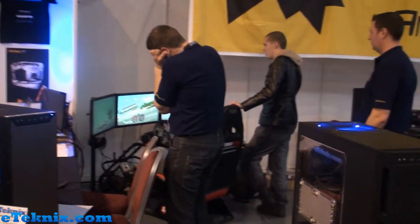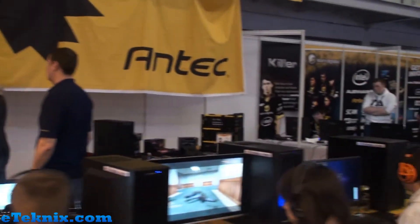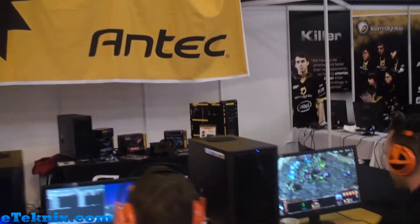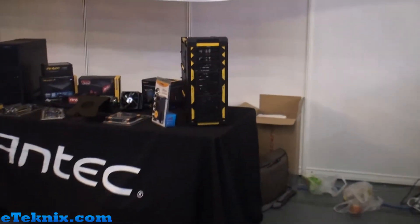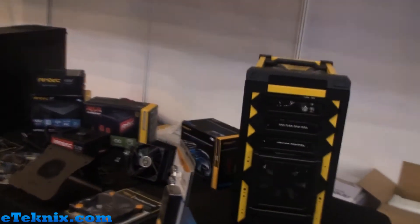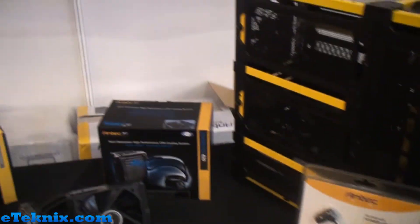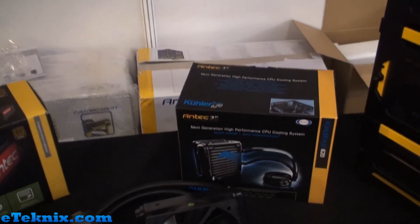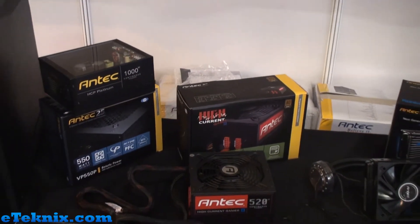They've got a racing chair over there and they're doing a couple of competitions with some proper racing games. If we go around to the back you can see they've got some of their products on show as well. Over here we've got the Landboy, they've also got some of their notebook power adapters, and their Antec cooler H2O620.